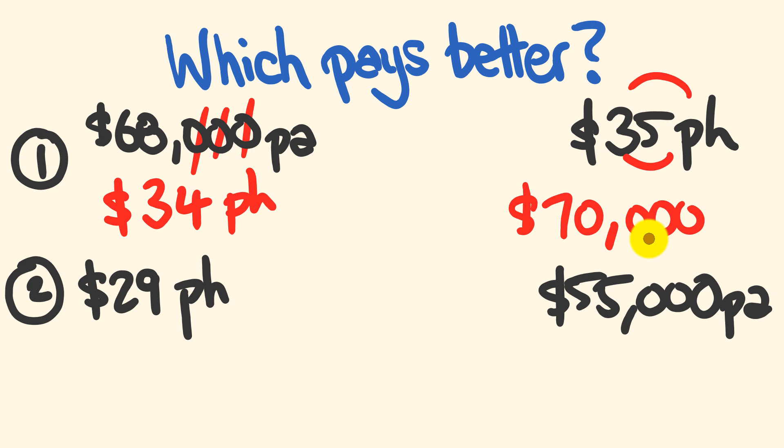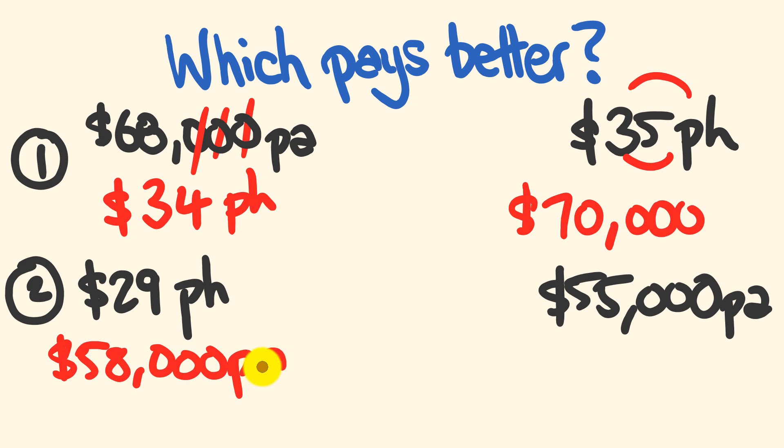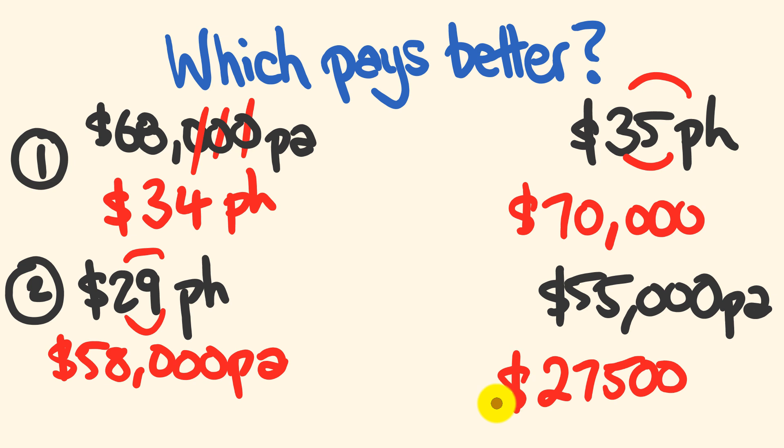Now for the $29 per hour versus $55,000 per annum comparison. We double the $29 to get $58,000 per annum. As you can see, the $29 per hour option is much, much better than the $55,000 salary. To check the salary: 55 divided by 2 gives us 27.5, which means $55,000 per annum equates to $27.50 per hour.